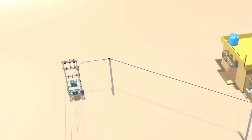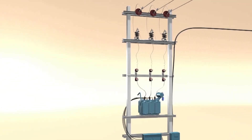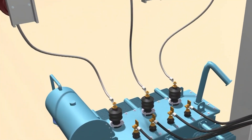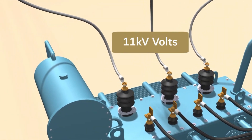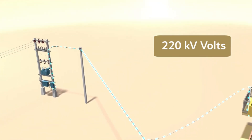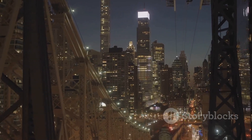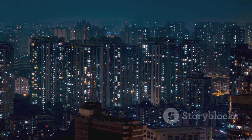In the grand scheme of things, transformers are the gatekeepers of electricity. They ensure that power is distributed efficiently and safely, minimizing losses and maximizing utility. Power stations generate electricity at very high voltages, but these voltages are far too dangerous and impractical for home or office use. That's where transformers come in, reducing these high voltages to a safer level. Imagine the sprawling metropolis of New York City or the industrious heartland of Detroit — these power hubs would be nothing more than dark, silent ghosts of their former selves without transformers.